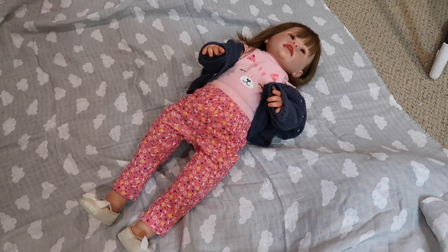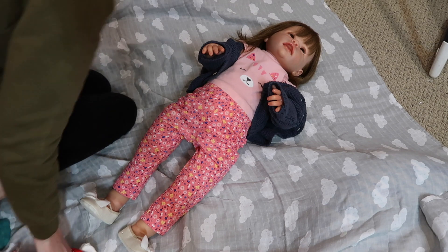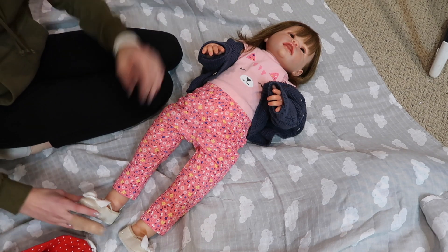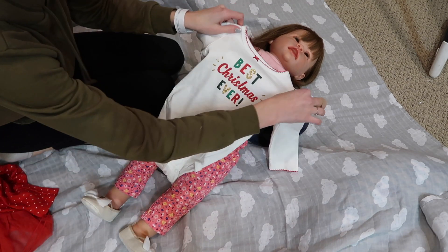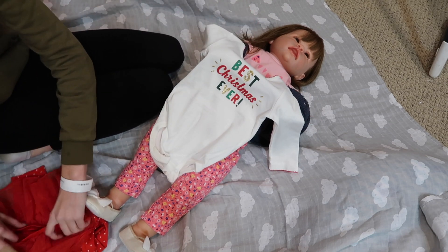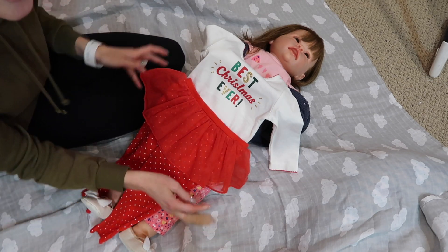Hey everyone, welcome back to my channel! Today for our reborn countdown to Christmas, we're changing Tate, my reborn toddler. She's really big so we have her on the floor on this little blanket. Her outfit is really cute — it's from Carter's and it says 'Best Christmas Ever.' I love all the sparkly ones, and the pants are so cute: red with white polka dots and a really cute red tutu.